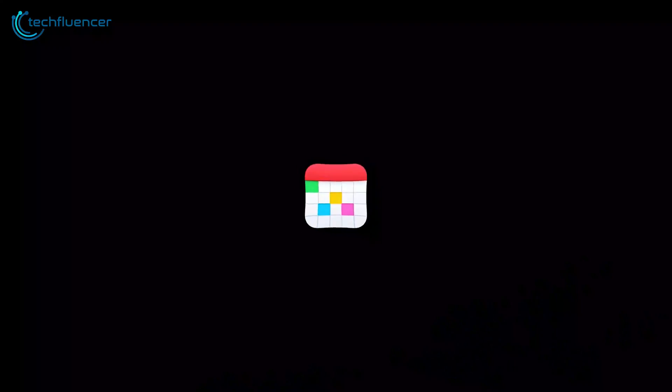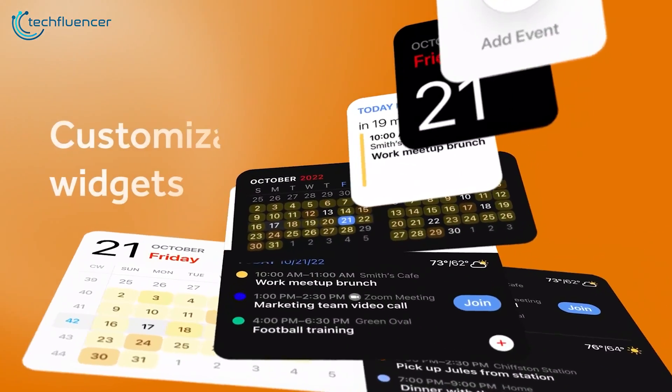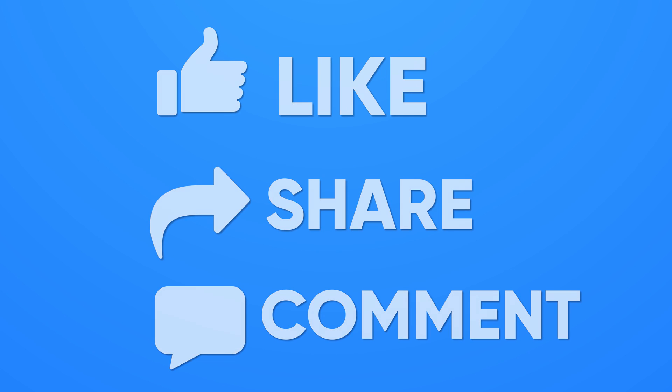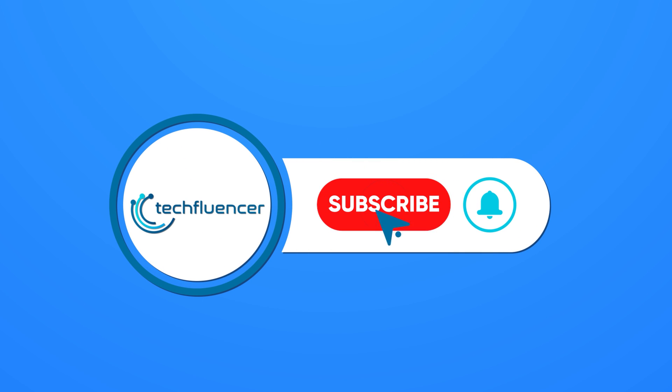So those were our picks for the seven best apps for Apple Vision Pro you should check out. Which one of these apps did you find to be the most interesting, and why? Do let us know — we'd love to hear from you. And don't forget to like, share, subscribe, and hit the bell icon if you want more content like this on your feed.